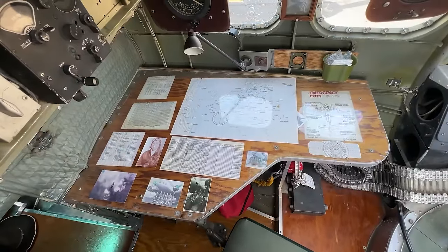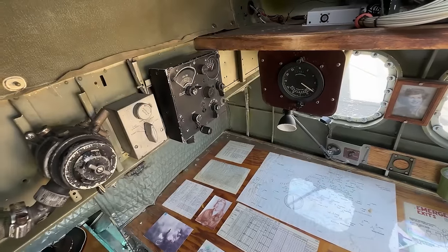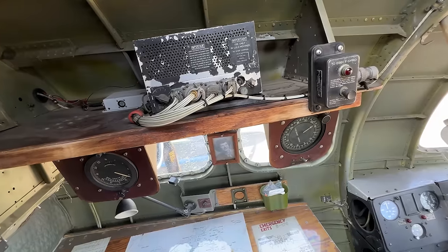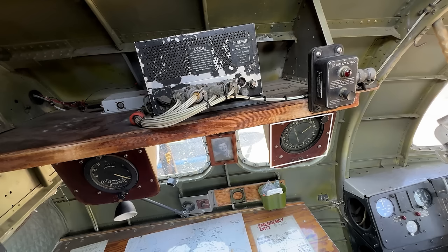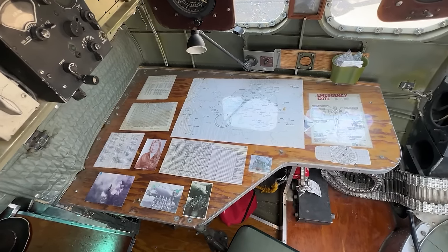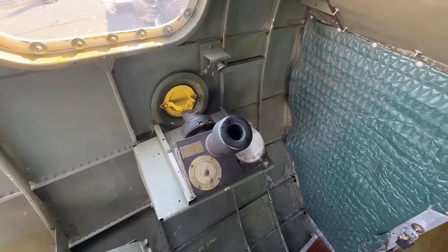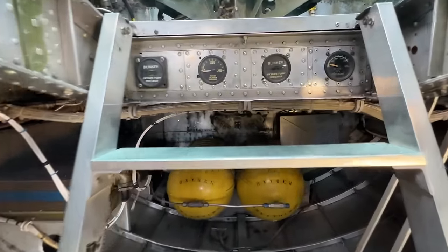Talking about the navigator, let's jump into his station. You already saw the astrodome — now let's talk about what's around the table. On the left we have the oxygen regulator, then the interphone jack box, and the radio compass control box. Above the table we have a gyro master compass, a gyro magnetic compass, and the gyros compass control switch. The table itself accommodates charts and navigation tools. On the right-hand side of the aircraft you will also have the drift recorder. Notice the yellow oxygen tanks behind the stairs as we go through the tunnel towards the cockpit.